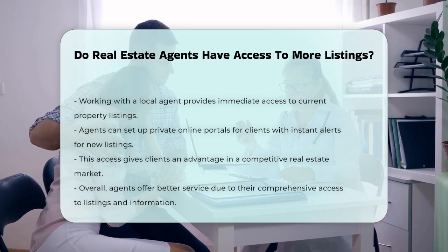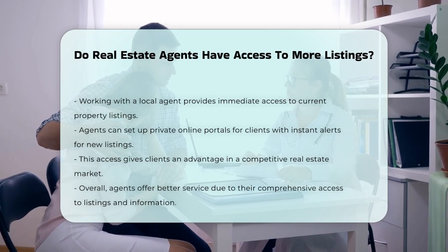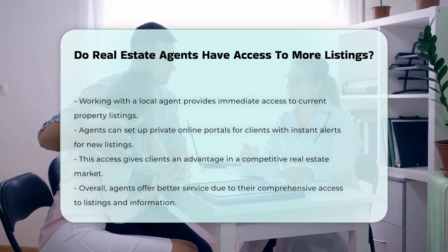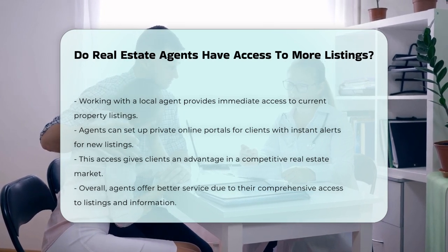In summary, real estate agents have access to more listings and more detailed information about those listings than the general public. This access helps them provide better service to their clients and stay ahead in the market.